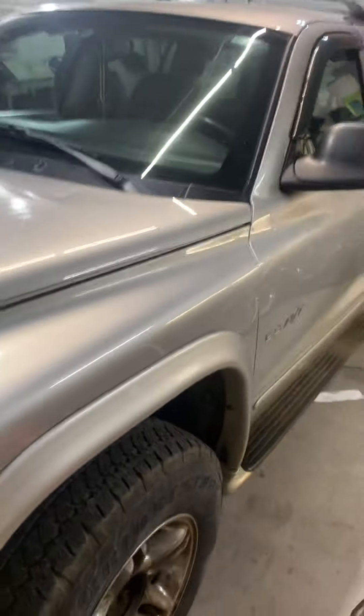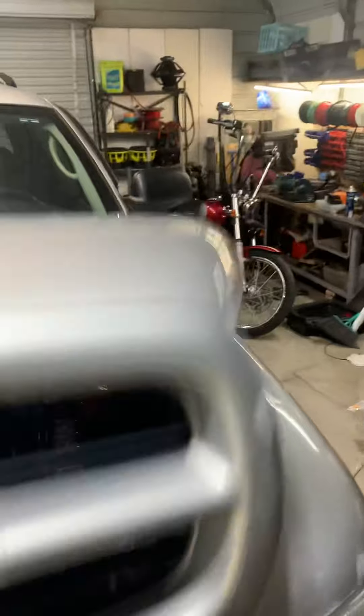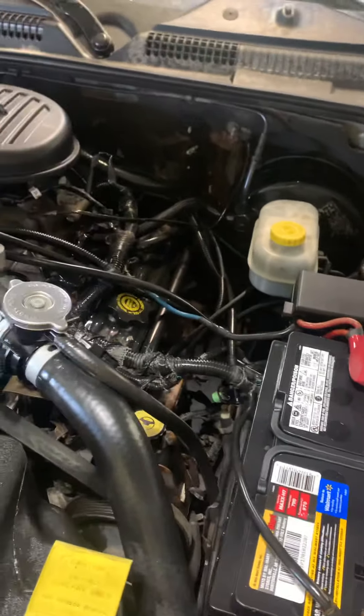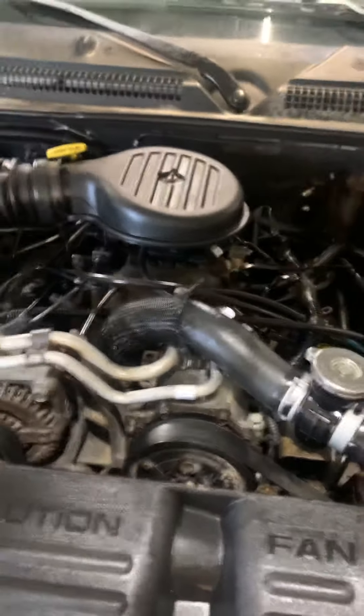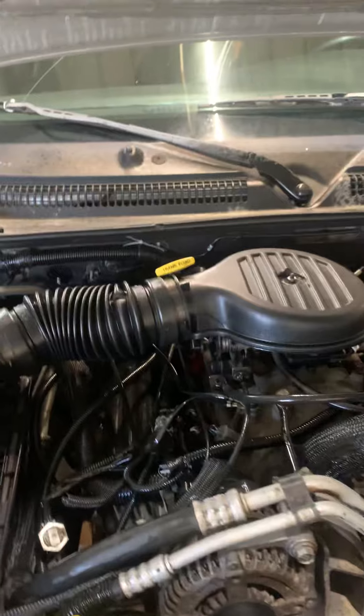2002 Durango RT. I did a little detailing to it. She's got a 5.9 Magnum — she's magnumized.